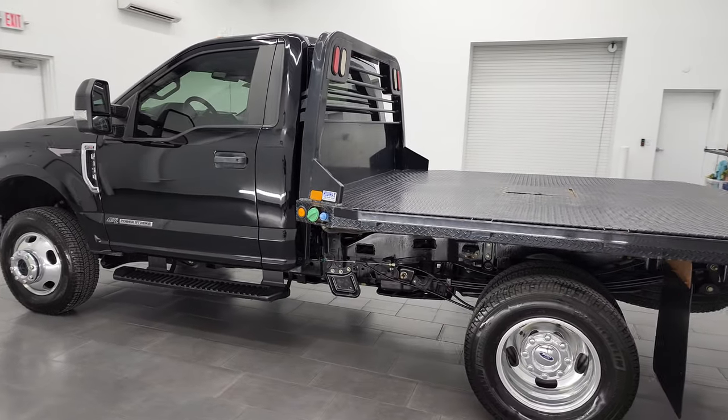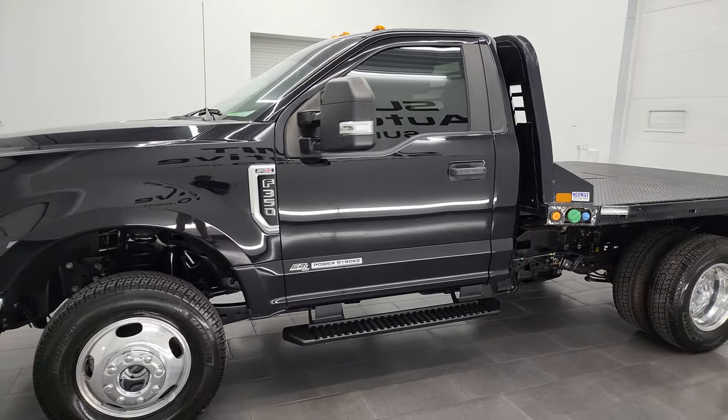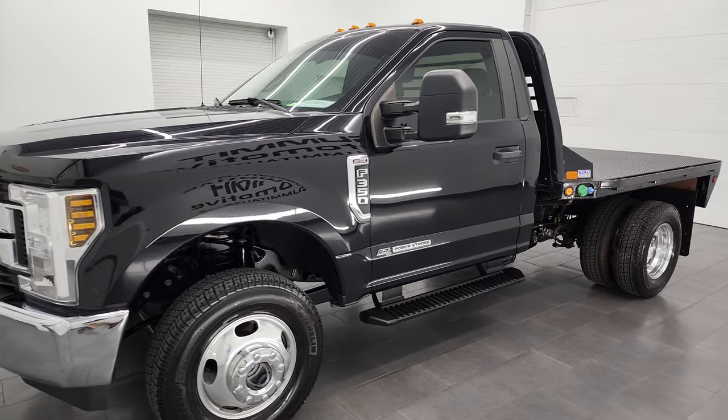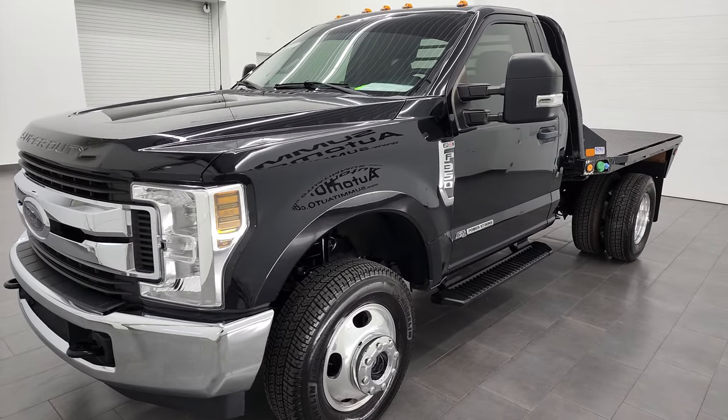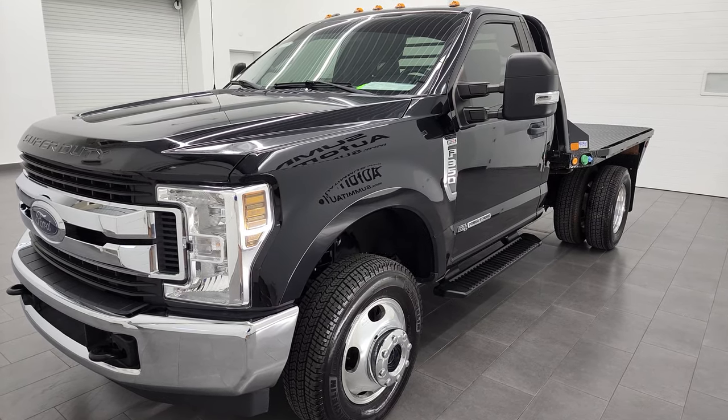This 2018 Ford F-350 has the 6.7 liter Power Stroke diesel engine. This truck has been fully safety-inspected by our service shop, has a fresh oil and filter change, all the fluids have been checked and topped off, and this truck is 100% ready to go.